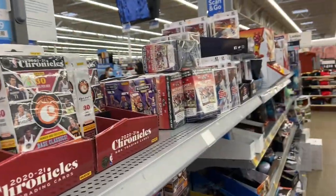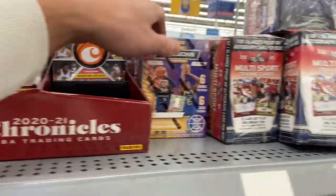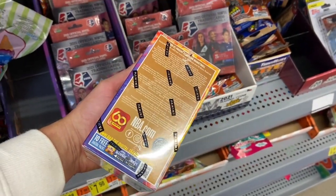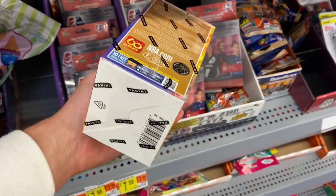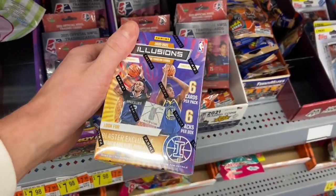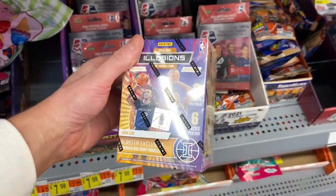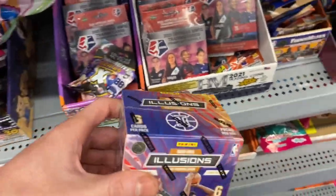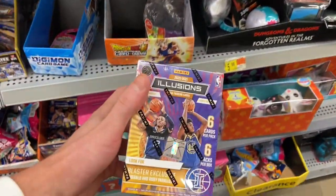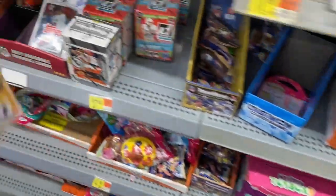It's about two o'clock at Walmart. I was gonna buy one of these Illusions Blasters also, but I don't know. I think they're 35 bucks, like I mentioned in my last video. Maybe I'll grab one and we'll see — we might just put it back later, but definitely a good hit for sure.